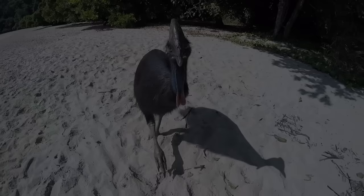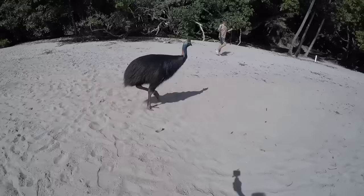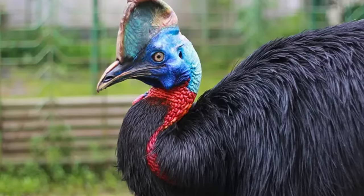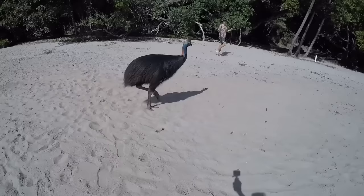Cassowary. Australians aren't afraid of anything, but cassowaries will make even the strongest Aussie shiver in fear. And if an Aussie's afraid of an animal, then we all should be too. The cassowary is a flightless bird that can karate chop anyone with its sharp talons and is so menacing, it's nicknamed the Aussie Velociraptor. So when this scary bird began to chase a tourist down an Aussie beach, she was incredibly lucky the bird let her go.